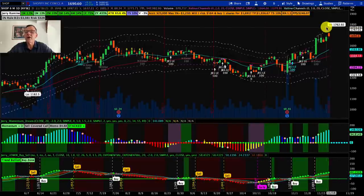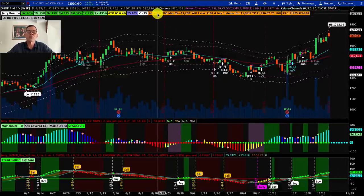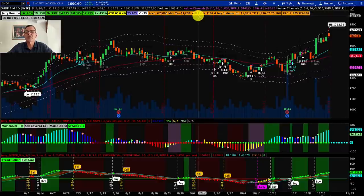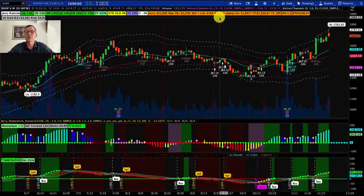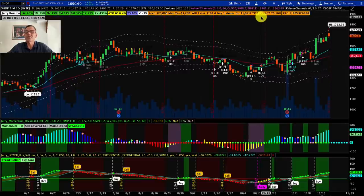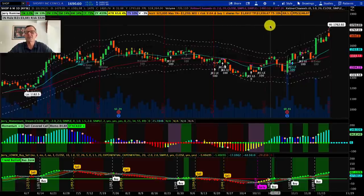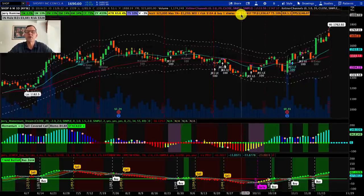However, we have gone up what I call too much too fast. So our prime buy point is going to be closer to the 20-day moving average, which right now is around $1,563. On our risk management bar, the golden question is: will I risk $164 and buy one share for $1,691? Our target price is $1,936, our recommended trail stop is 10%, and our profit per share is $246.07. The risk is only $164 because it's based on a 10% trail stop for how much you're buying.